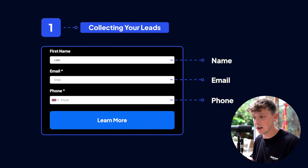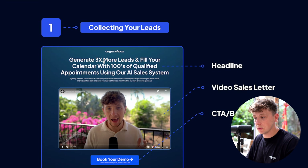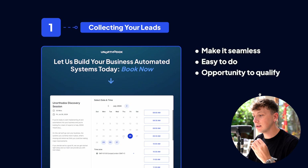We want to collect name, email, and phone number on the opt-in — this allows us to own our leads rather than just hoping they book a call. We offer the lead magnet up front so when they submit their information we can add them to email or SMS campaigns to keep them in our ecosystem and get them to book a call one to two days later. On our main website we have a headline using the BEND system, a video sales letter, and a simple CTA to book a call.